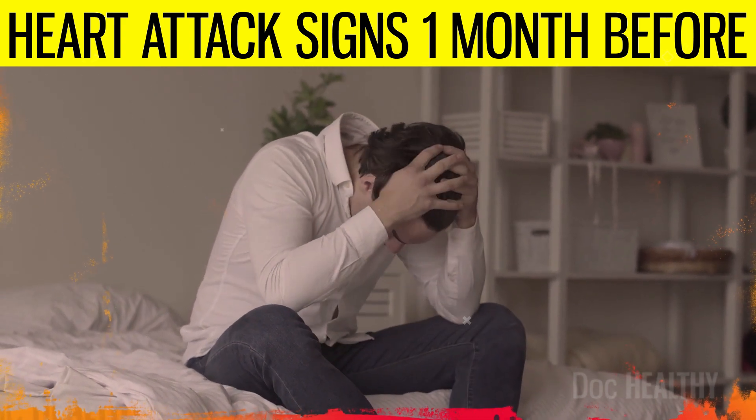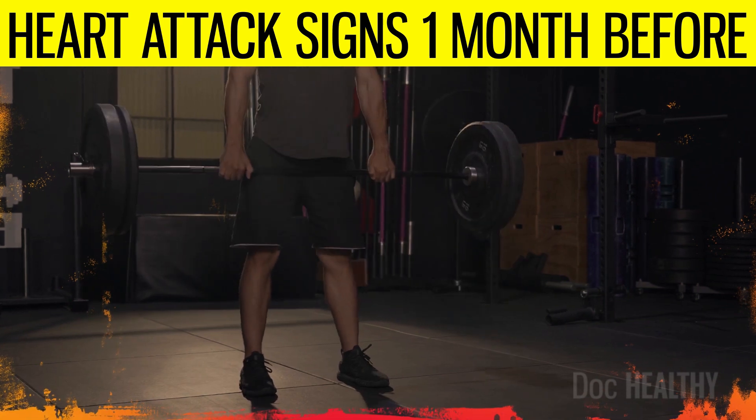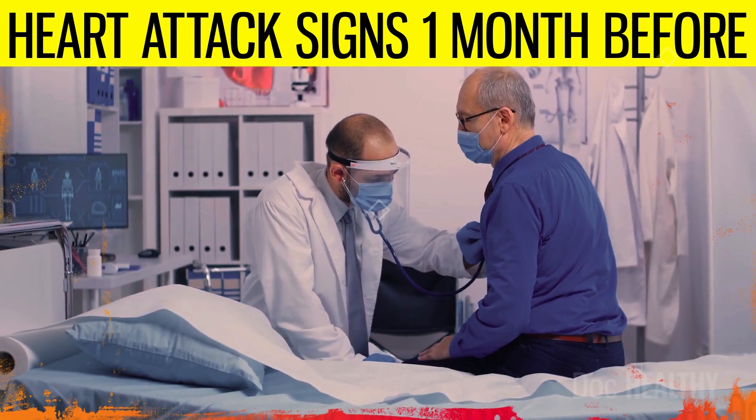Engagement in regular, moderate physical activity, managing stress levels, ensuring adequate sleep, and monitoring heart health with a healthcare provider are also crucial steps.